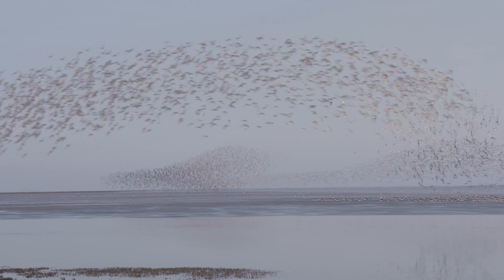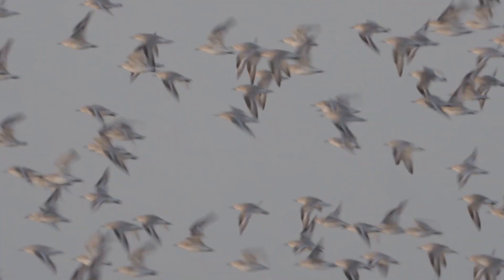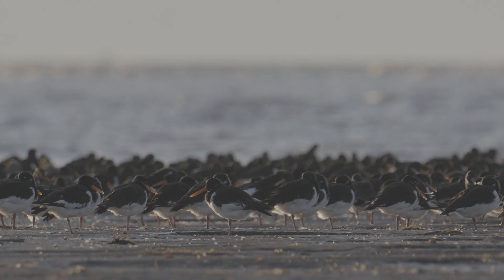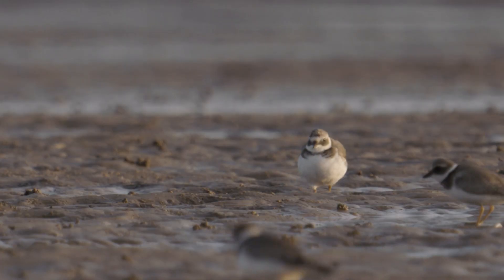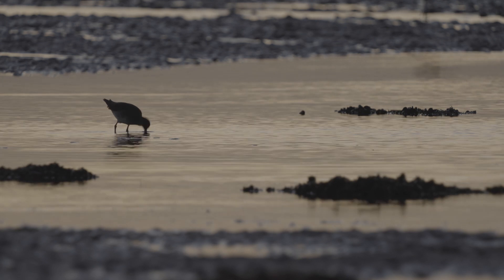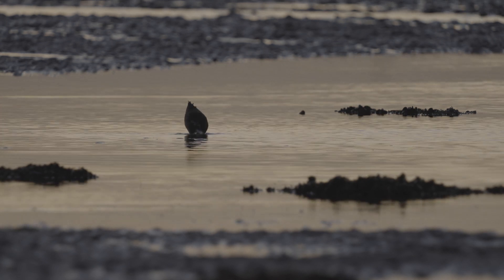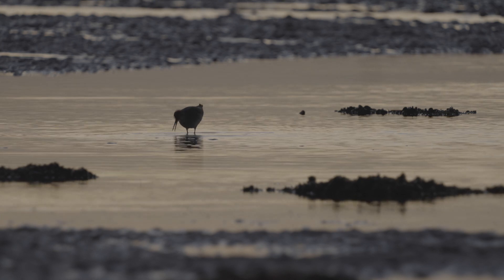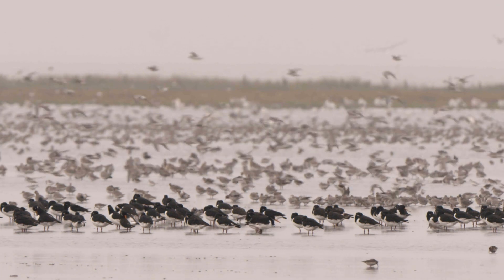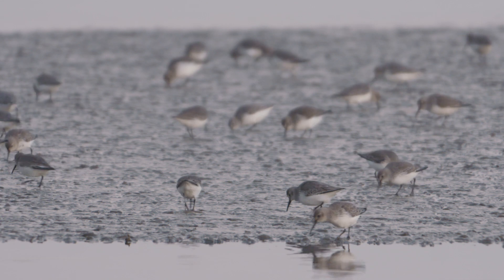At the end of the summer, they make their way south in their thousands from their breeding grounds in the Arctic to enjoy the more comfortable conditions of the south. Some will spend their winter on the Wash. Others stop for a week or two to refuel before continuing their journey as far as southern Africa. During peak migration, the Wash can host up to 400,000 birds at any one time. And they're all here for one thing: food.